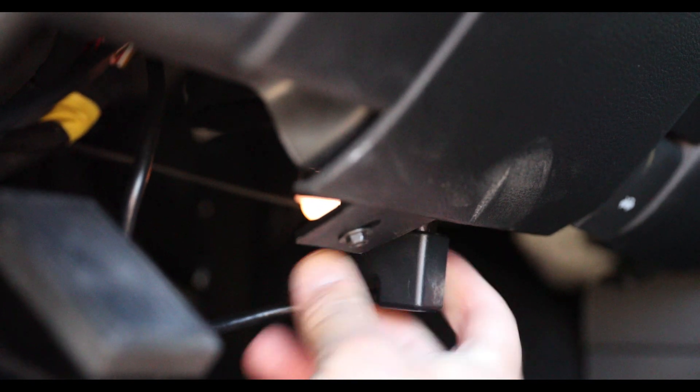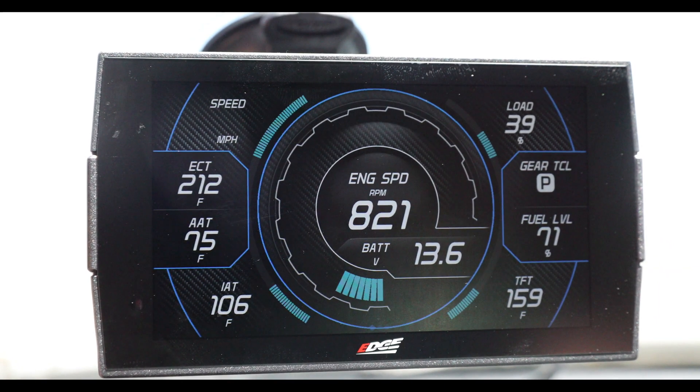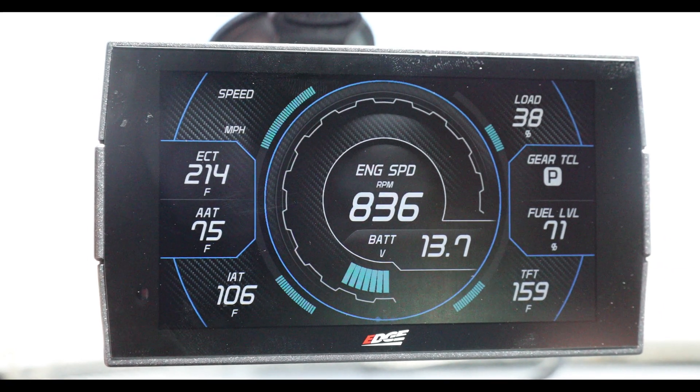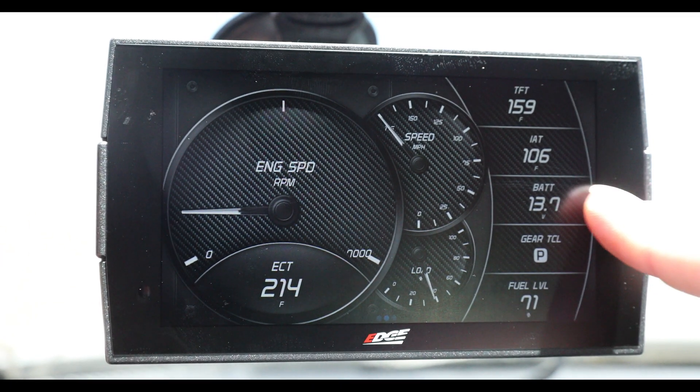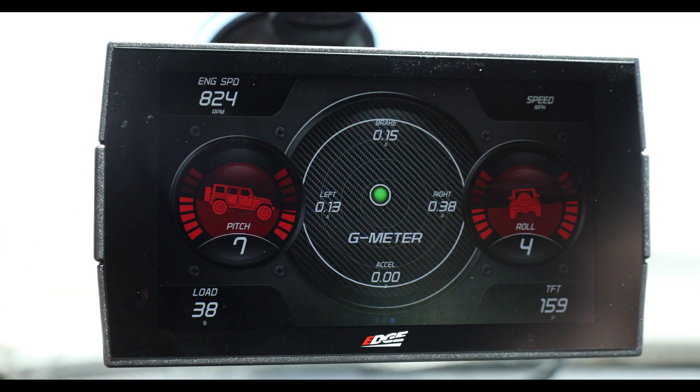Second is the ease of use. It's a plug-and-play design. Simply plug in the OBD2 cable, mount the display on the window, and it'll auto-detect all the PIDs that your vehicle has available for data logging.